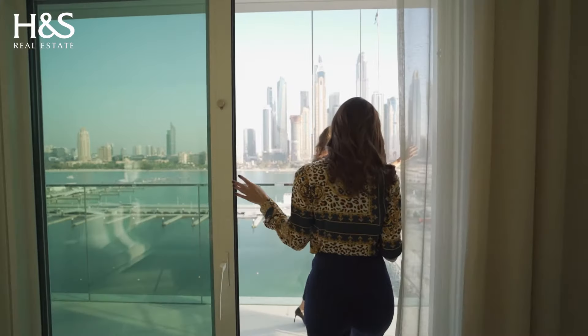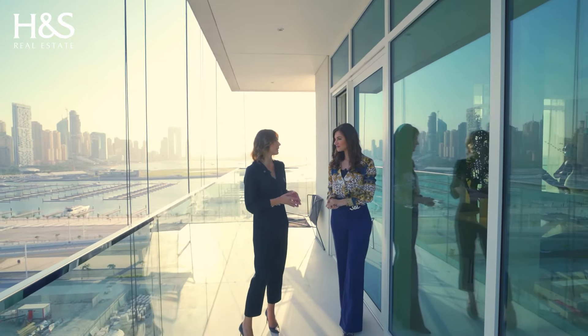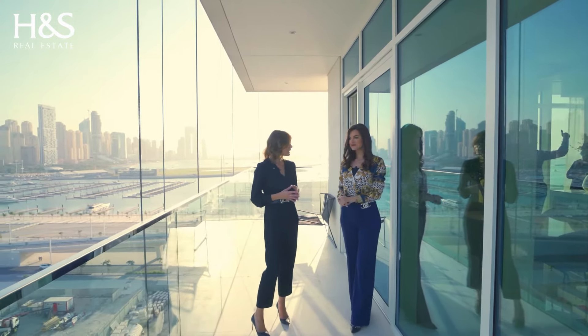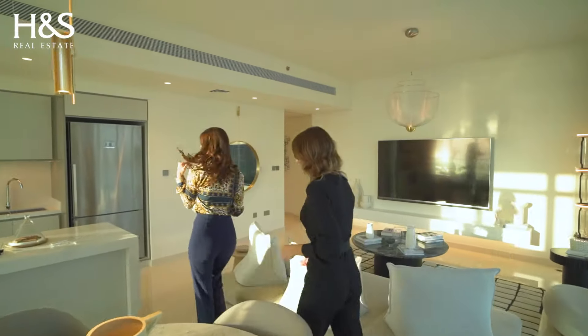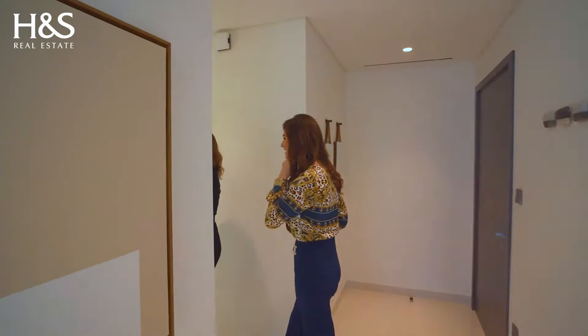What is the biggest apartment here? I get a lot of questions from end-users about large apartment options. We do have four-bedroom units on the top floor of each building, as well as podium villas with private beach access. The podium villas are duplex two-level villas on the podium of each building, with direct access to the beach right in front.